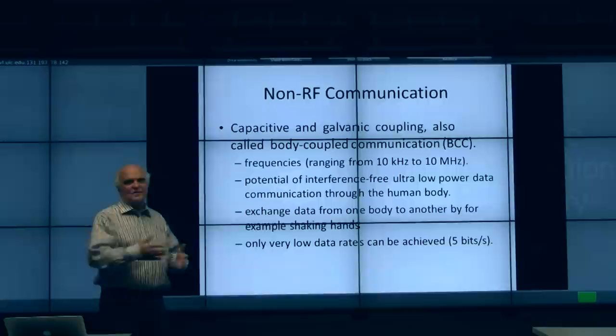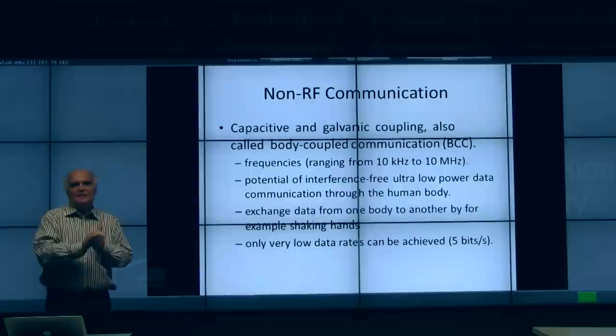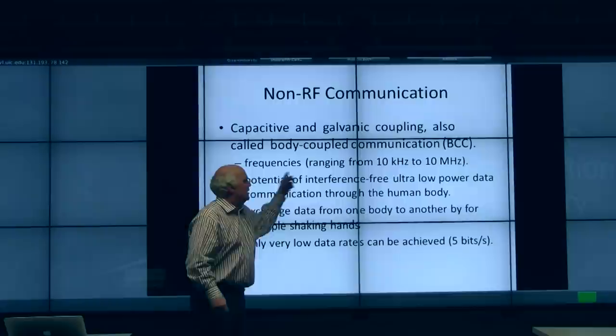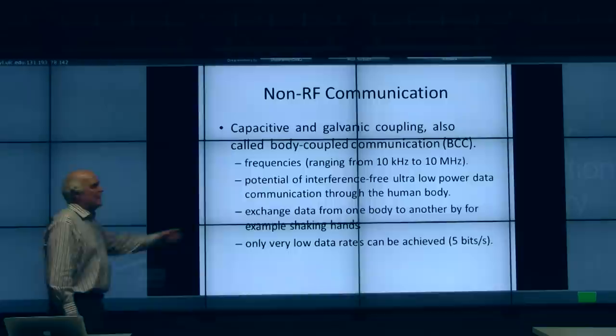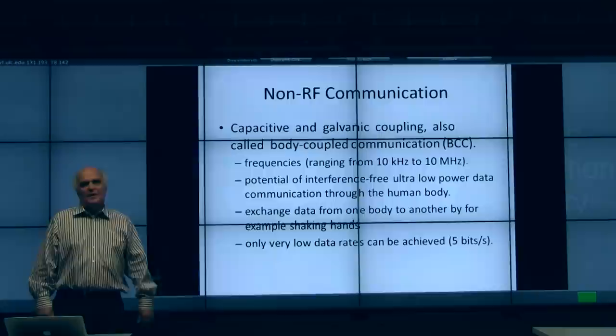There are alternative non-RF communication approaches using capacitive and galvanic coupling. We all know about the galvanic response in our skin, and researchers want to transmit information through this medium at frequencies between 10 kHz and 10 MHz. One example is exchanging information by shaking hands, which would transmit data between two people. However, it has a very low data rate because of the amount of noise in the signal.